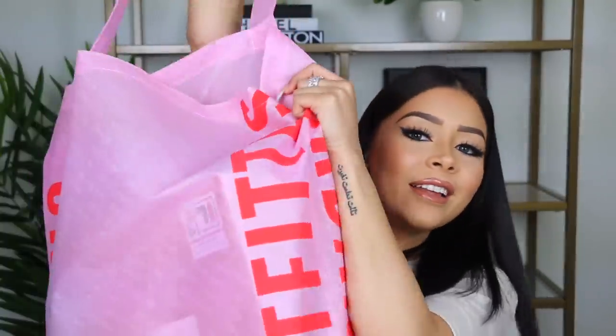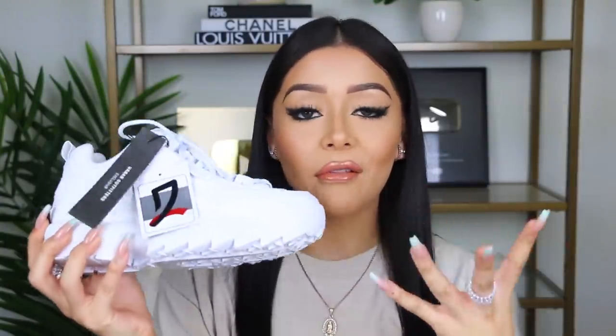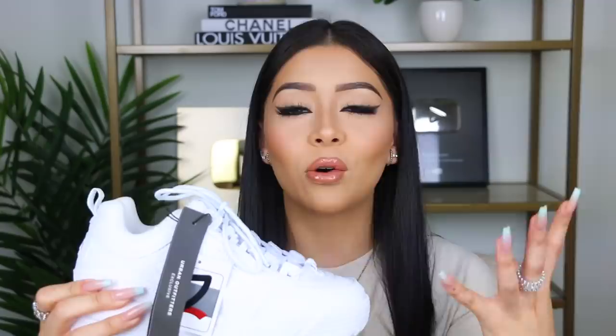Moving on to Urban Outfitters. The only reason this bag is big is because of the shoes. The first item is my Fila shoes — I had to buy a new pair because my white pair did not survive the party bus with Miss Laura Boutique. I feel like these shoes go with everything, which is why I repurchased them. Plus, your girl is short and these add like an inch. Chunky shoes look really nice with a big oversized t-shirt and ankle socks scrunched down.